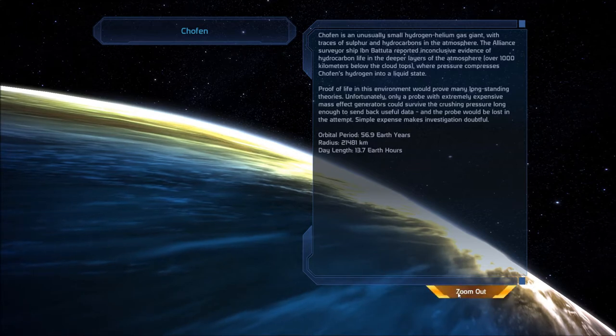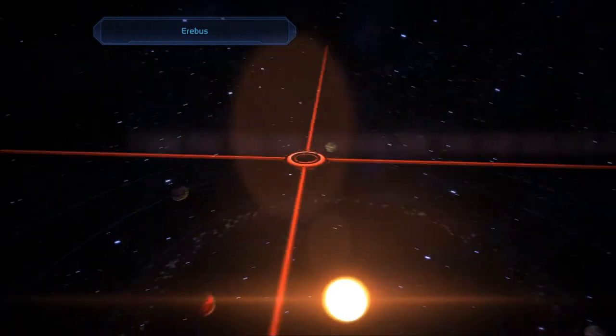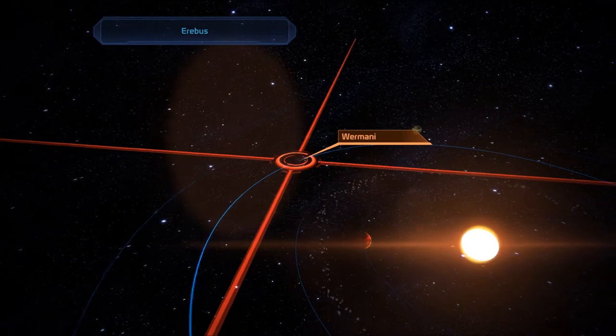Besides, if we didn't find life there, that wouldn't prove anything. Only if we did.